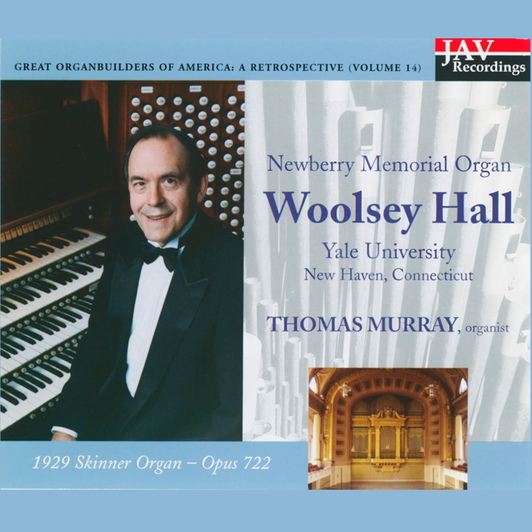Those pipes were made by three of the finest North American organ builders of the 20th century: the Hutchings firm of Boston, which created the first instrument in 1902; the Steer Company of Springfield, Massachusetts, which carried out a significant expansion of the organ in 1915; and finally the Boston firm of Ernest M. Skinner, which brought the organ to its present configuration in 1928.